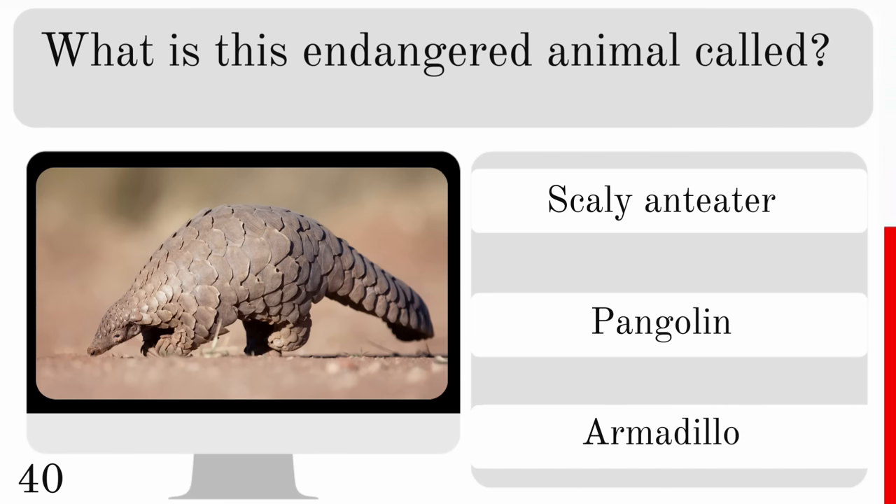During courtship, what will a male gentoo penguin give as a gift to a female? A pebble, crab or fish? And he will give a very nice pebble.